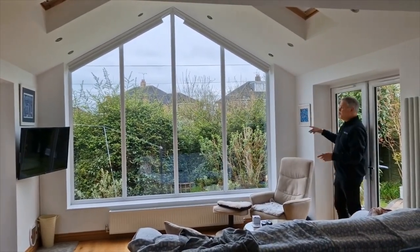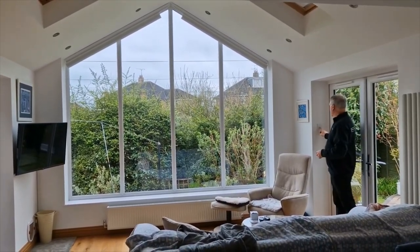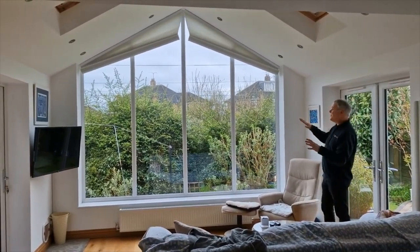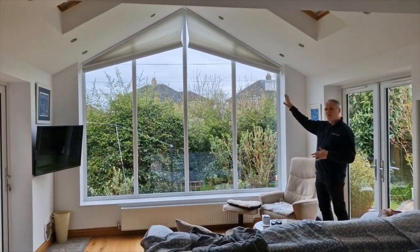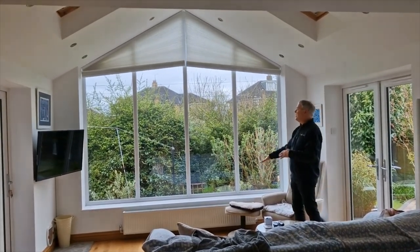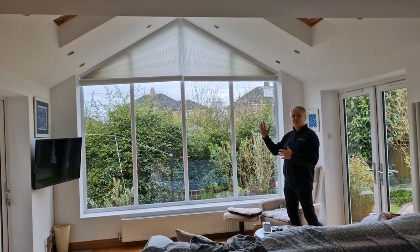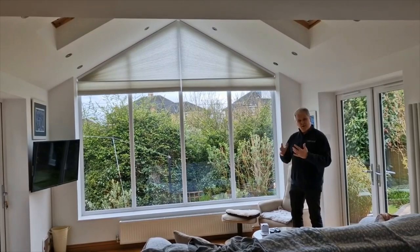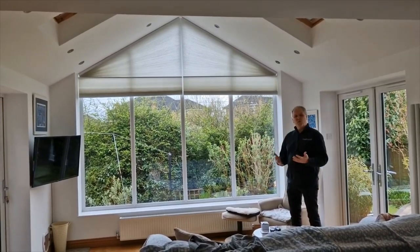The way they work is we've got a switch on the wall here which works wirelessly with the blinds. If you press the down button you'll see the blinds are coming down and they're going to fill this gap. We've got a cellular fabric that will end up filling this entire glass area.